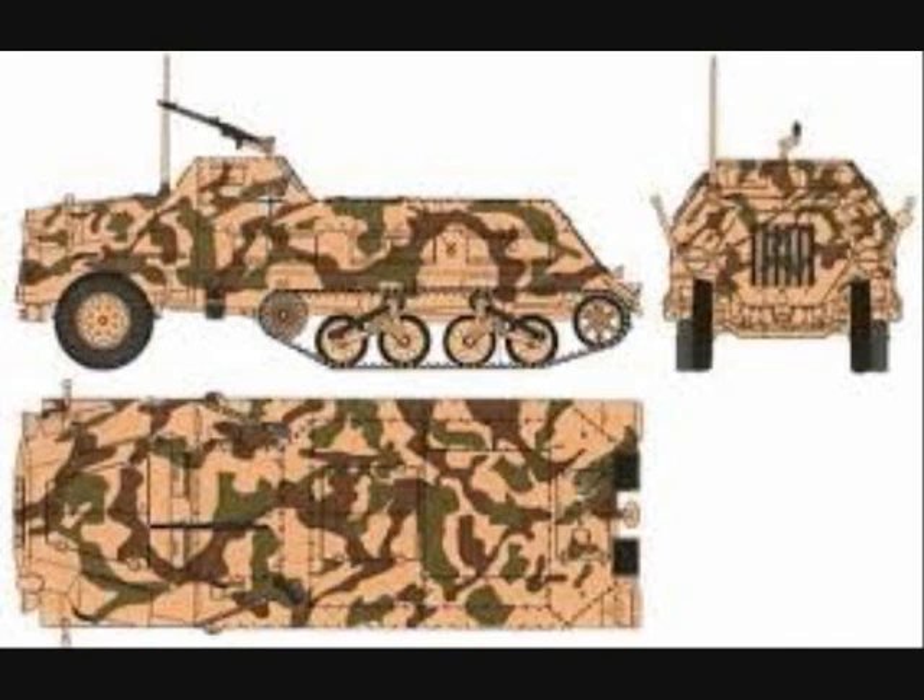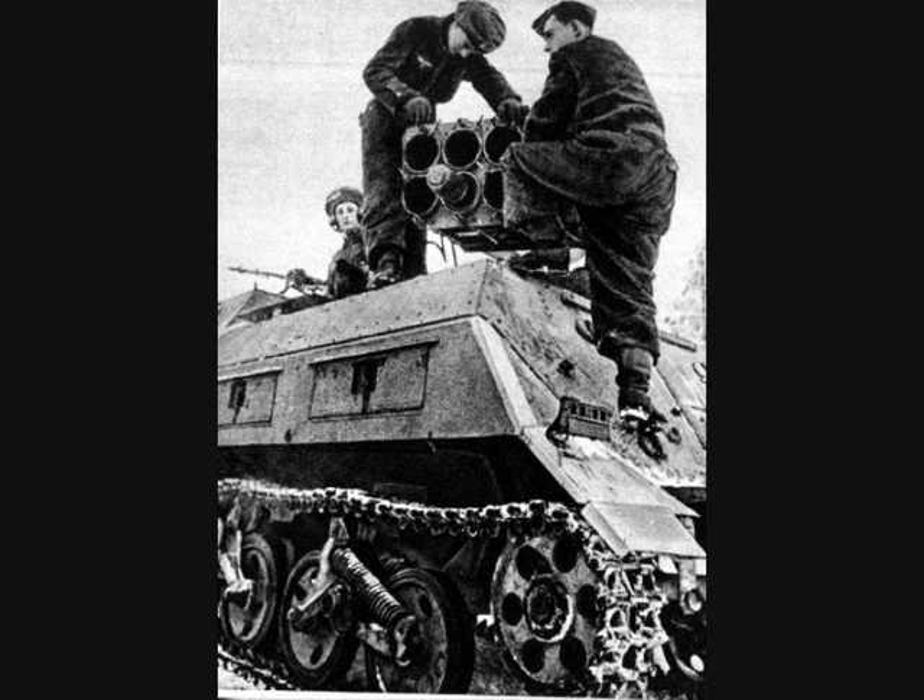The Munitions kraftwagen was mainly used for ammo resupply. The Panzerwerfer had a 150mm 10-barrel rocket launcher which traversed 270 degrees and could be elevated up to 80 degrees.